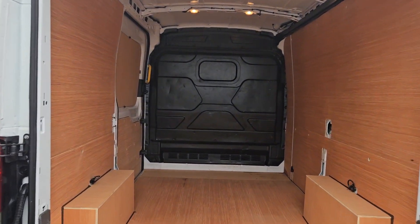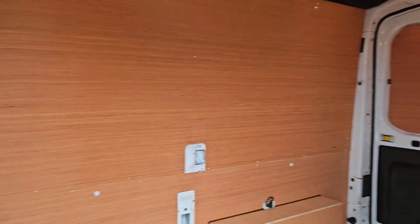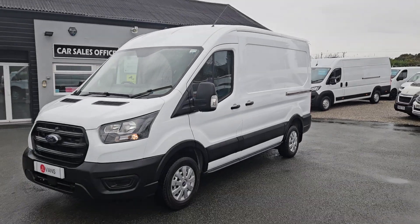The van itself is available to view in person. We do offer part exchange against all our vehicles. So if you would like any more information about this particular van or any other vehicle we currently have for sale, please get in touch.